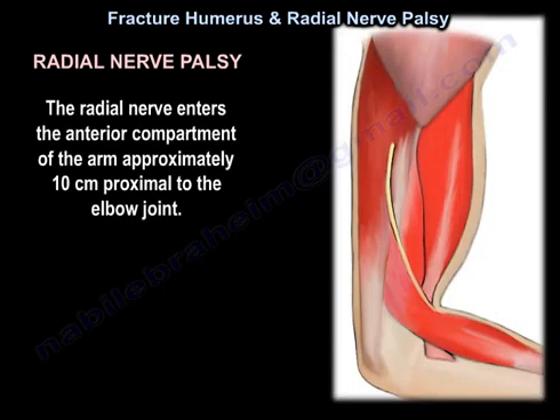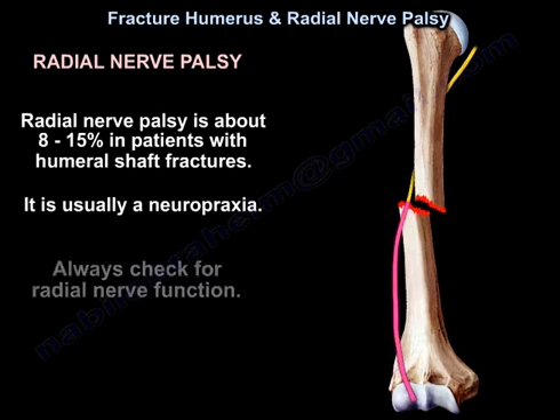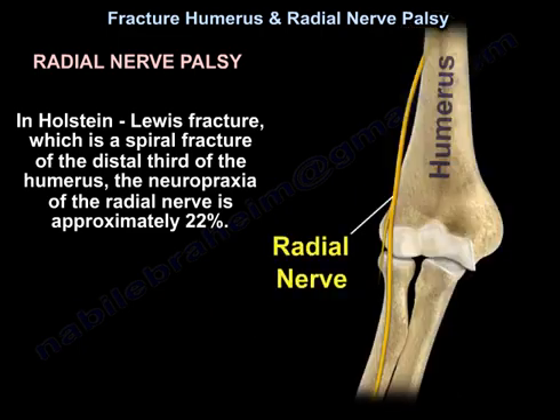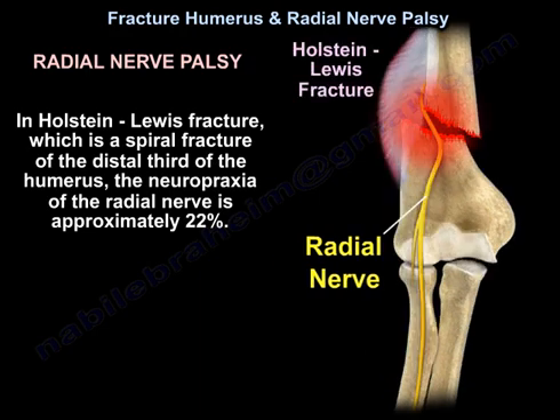The radial nerve enters the anterior compartment of the arm approximately 10 cm proximal to the elbow joint. Radial nerve palsy occurs in about 8 to 15% of patients with humeral shaft fractures, and it is usually neuropraxia. In Holstein-Lewis fracture, which is a spiral fracture of the distal third of the humerus, the neuropraxia of the radial nerve is approximately 22%.